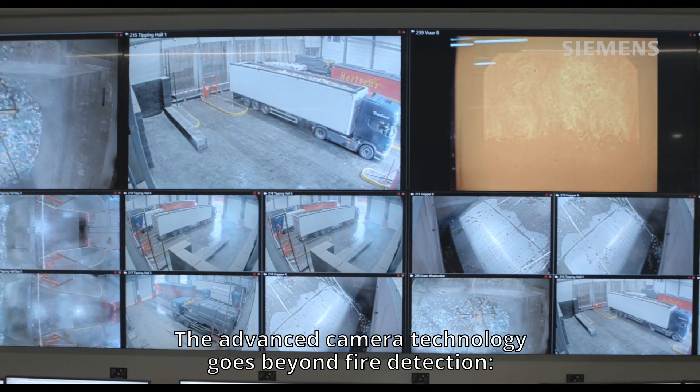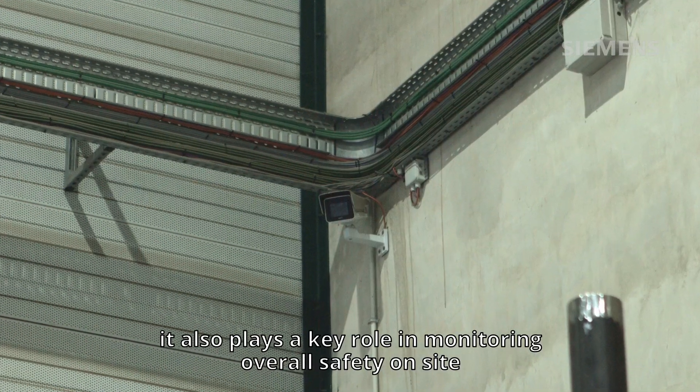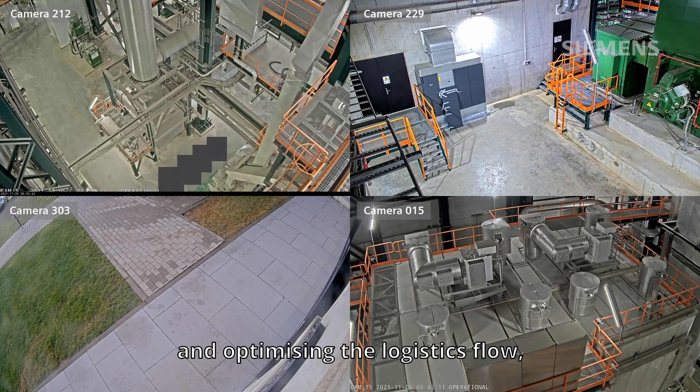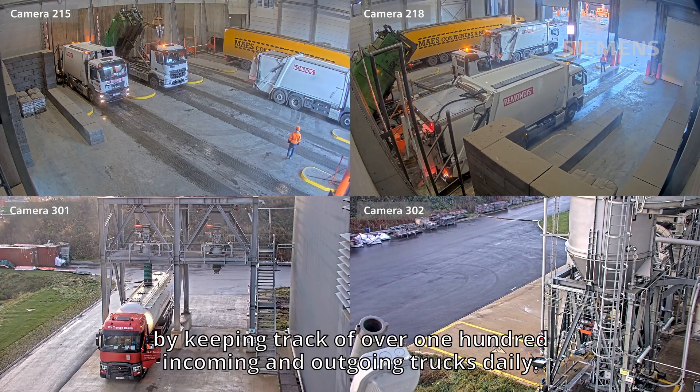The advanced camera technology goes beyond fire detection. It also plays a key role in monitoring overall safety on site and optimizing the logistics flow by keeping track of over 100 incoming and outgoing trucks daily.